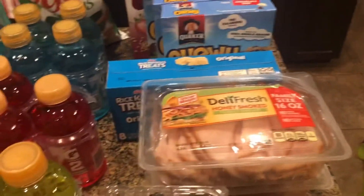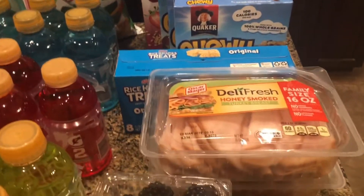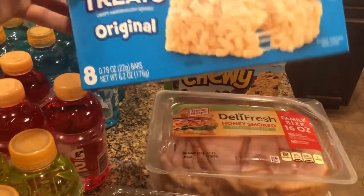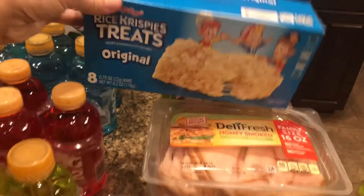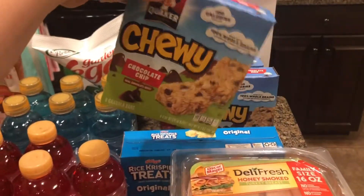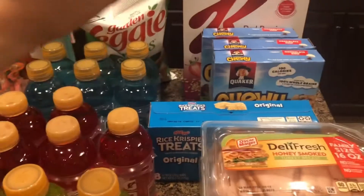I got two of these giant 16-ounce turkey meats — the boys like to take them for lunch, and if they'll eat anything at lunch right now it's exciting, because at school they don't eat anything, it's just a waste of money. The chewy bars were also on sale, so they were actually cheaper at Publix this week than at Aldi.